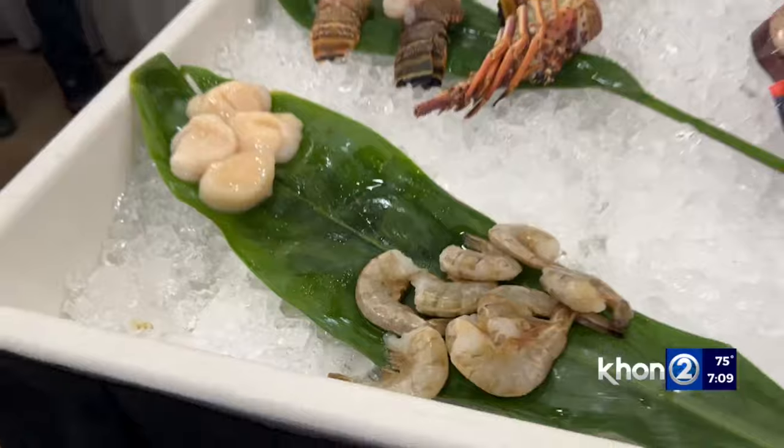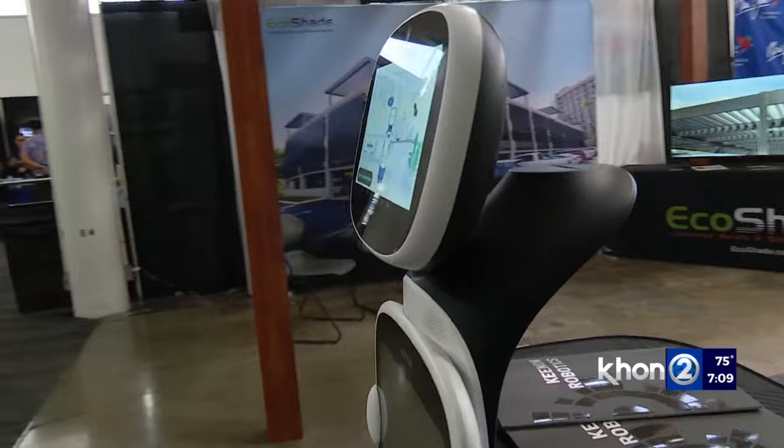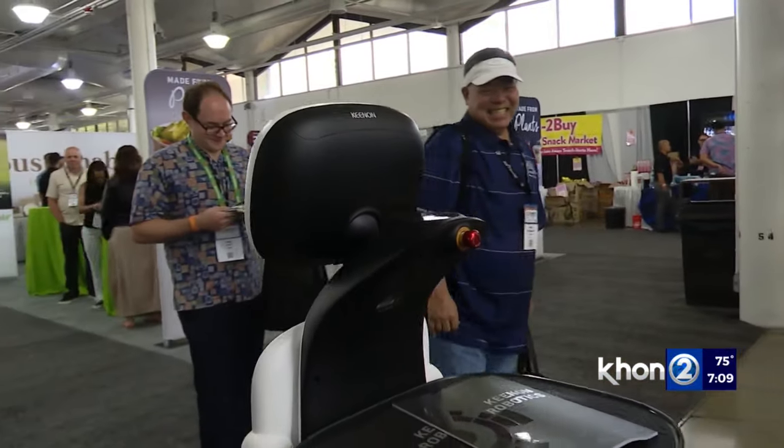There's also a lot of new types of food out there. When you come on down to the show, you'll see different types of food. Innovations in hospitality are making Hawaii more efficient and adding a whole new level of experience.